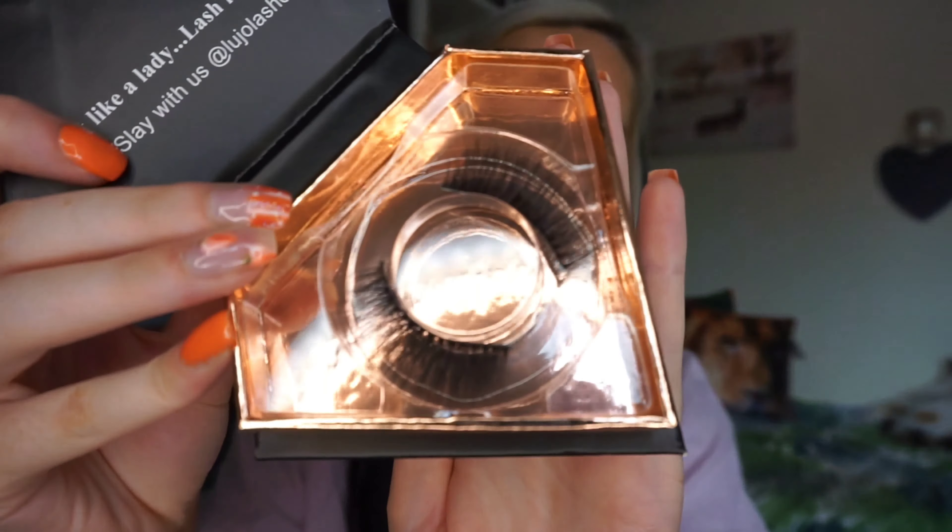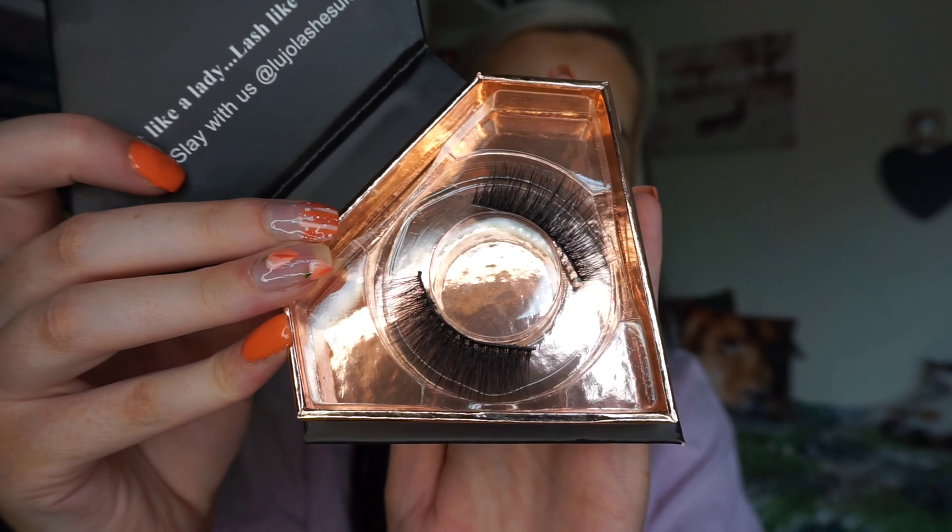This company reached out to me on Instagram and asked if I'd like to be part of their collab scheme, so I do have a code for these now - it's Lujo x Rachel Girly 20 for 20% off. They're based in the UK and cruelty free. The packaging is really cute but it doesn't say the name of the lash style, which is the only thing that annoys me. Those lashes are really nice - I used them in my blue cloud look if you'd like to go check that out.